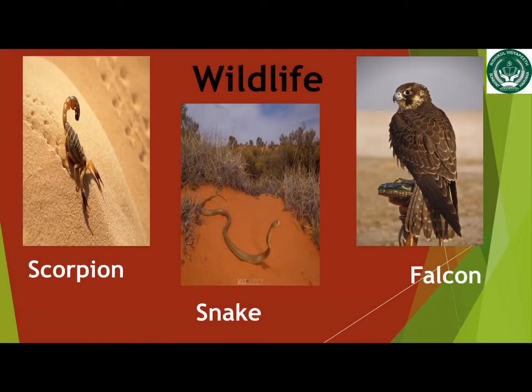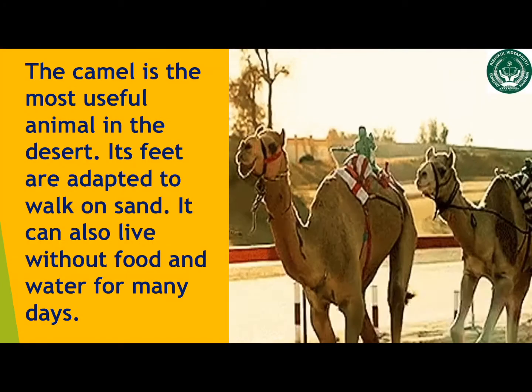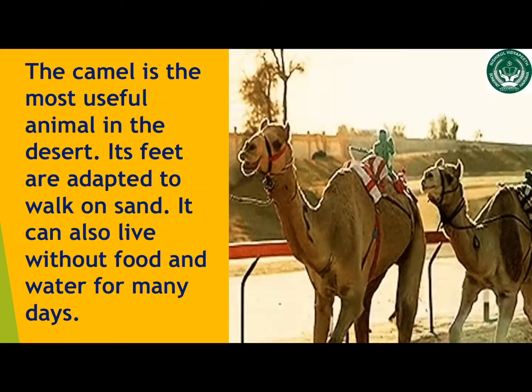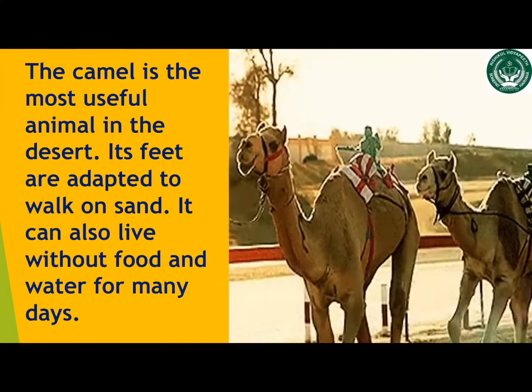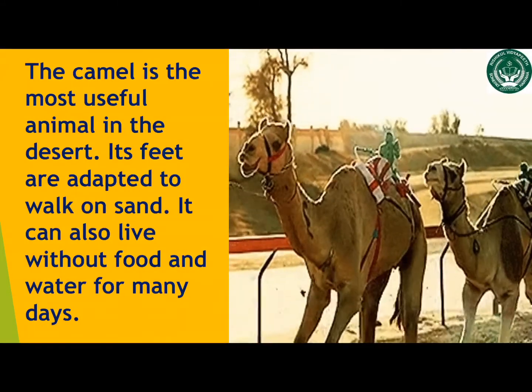Many animals are found here. Different types of insects, snakes, and scorpions live in the desert. Falcons and eagles are commonly found here. The camel is the most useful animal in the desert — it is called the ship of the desert. Its feet are adapted to walk on the sand, and it can also live without water for many days.